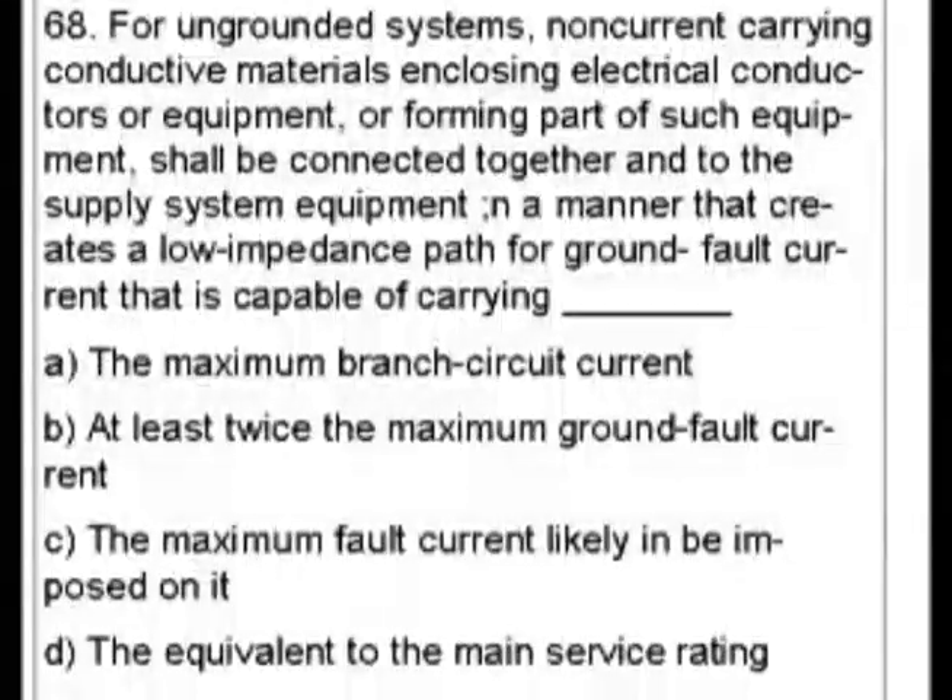A. The maximum branch circuit current. B. At least twice the maximum ground fault current. C. The maximum fault current likely to be imposed on it. D. The equivalent of the main service rating.